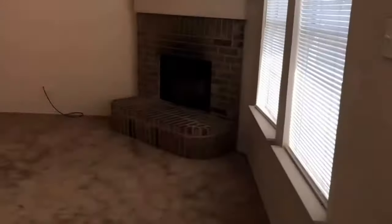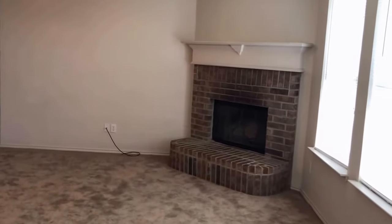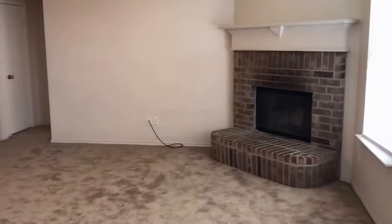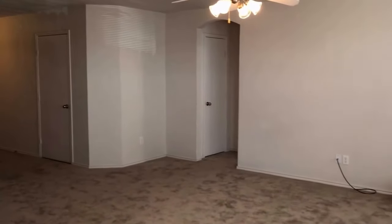I appreciate you watching our video tour today of 1117 Ben's Drive in Burleson, Texas 76028 — three bedrooms, two bathrooms, and 1,312 square feet. I hope you enjoyed our video tour and have a great day.